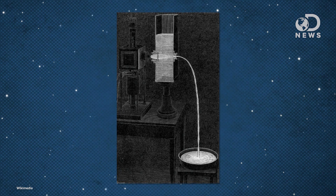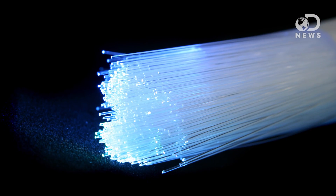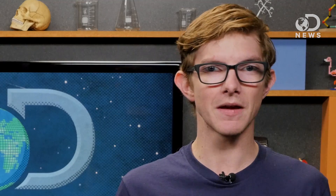Let's begin at the beginning, which is all the way back in the 1840s when Swiss physicist Daniel Colladon noticed he could shine a light in one end of a water pipe and it would come out the other side. 170 years later, modern optic fibers are basically the same thing, but they use optically pure glass and are 9 thousandths of a millimeter thick.